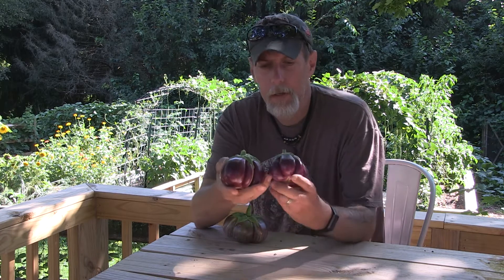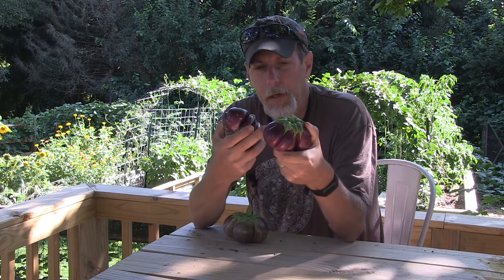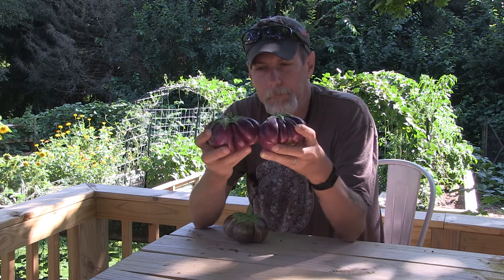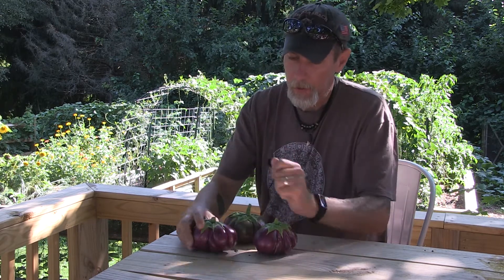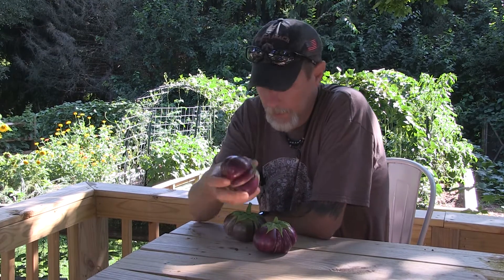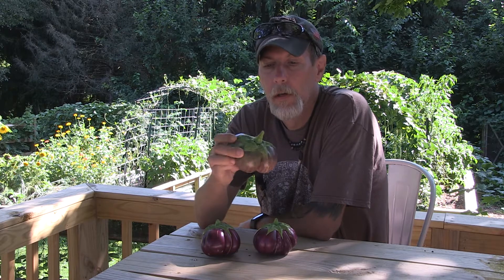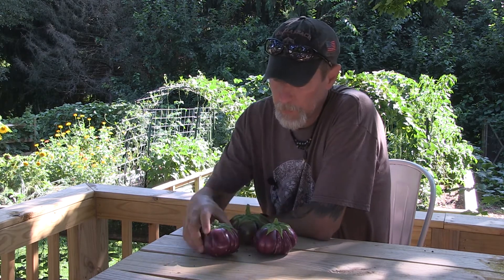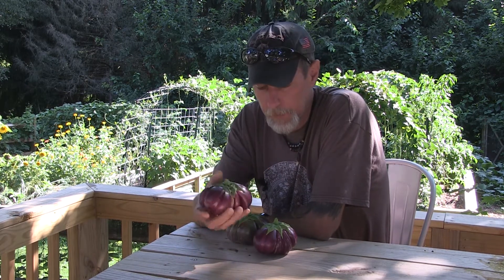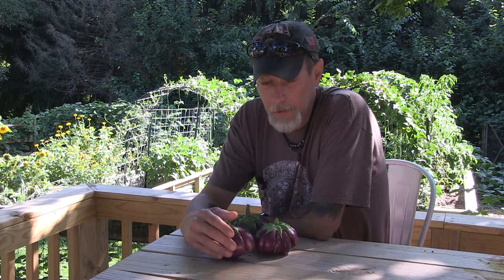They grow to be about softball size, and as you can see, they've got these ribs in them. It's just another variety of eggplant you can grow in your garden. They have this nice deep purple color, although sometimes they even get some kind of white on them. But most of the ones that I've grown this year all have this deep purple color.